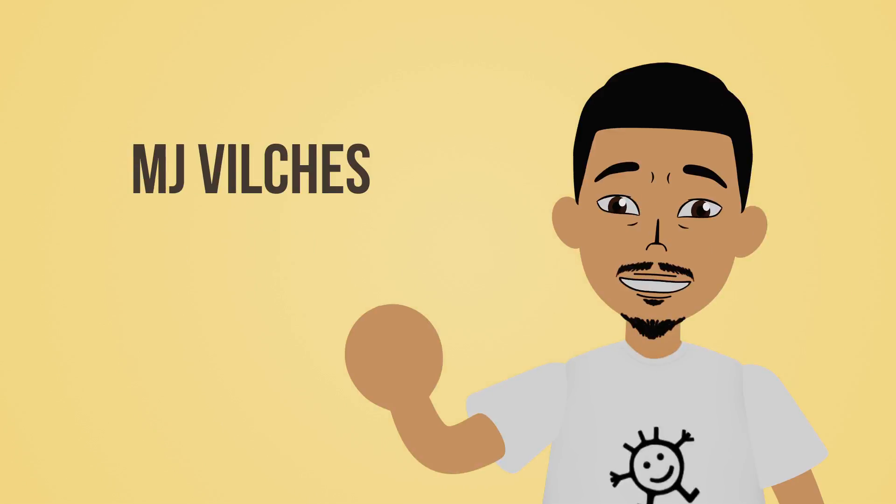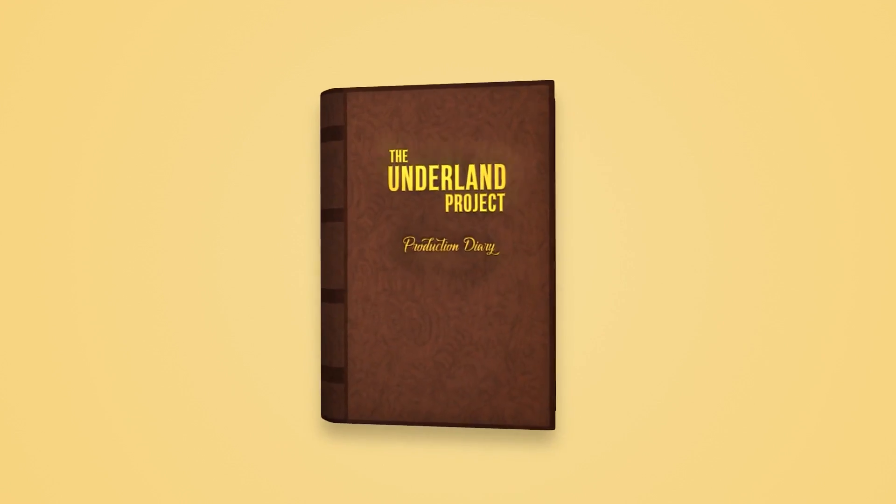Hello everyone, my name is MJ Vilches of Doodle Notes. June is done, so it's time for the Underland Project Production Diary, entry number six.